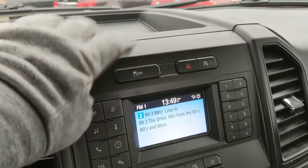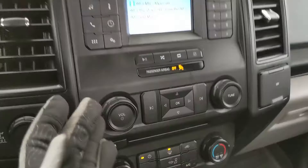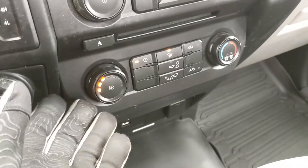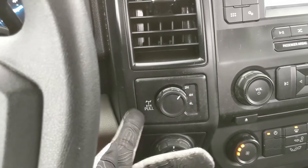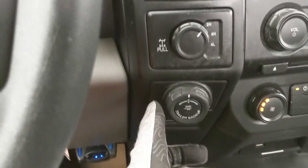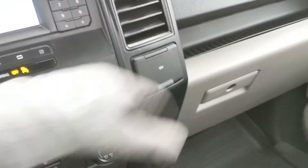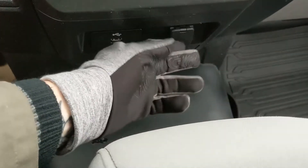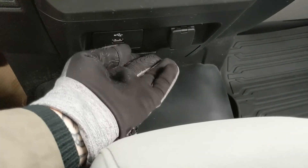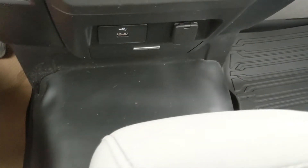Above your screen, you have your traction control shut off, your hazards, and your auto start-stop shut off. Moving down from your screen, you have your physical media and climate controls — pretty simple and easy to use. To the left of that, you have your 4x4 controls with a locking rear differential, and a pro trailer backup controller underneath that, and a tiny cubby at the bottom. On the right, you have a 12-volt power outlet. Down here, you also have another 12-volt power outlet, a USB, and a cubby where you can put your device while it's charging.